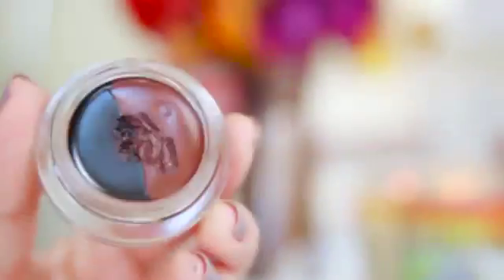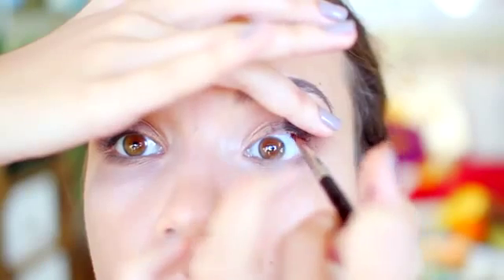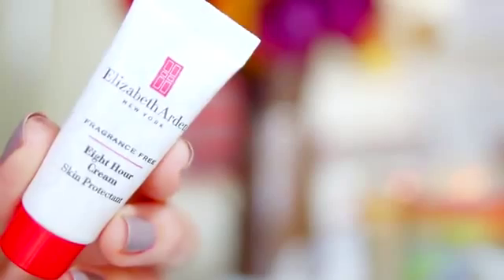Curling first makes applying the Tarte eyeliner easier on the tightline. I'm mixing the black and bronze colors together and applying them very thinly on the tightline and upper lash line. Then I coat my lashes with Maybelline Rocket Mascara in waterproof. For cheeks I'm using NARS Dolce Vita blush — perfect for this time of year. On my lips I'm using the Forever 21 Love & Beauty Cream Lipstick in Berry — matte finish, moisturizing, and long lasting. I finish by hydrating my hands with Elizabeth Arden 8 Hour Cream Skin Protectant.